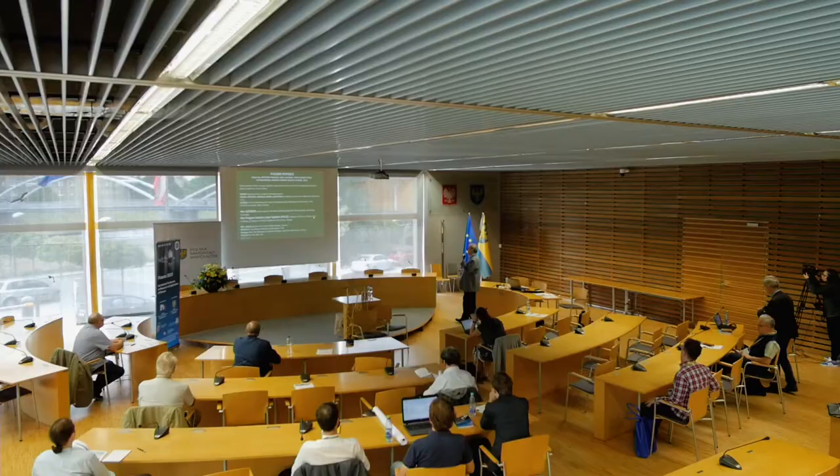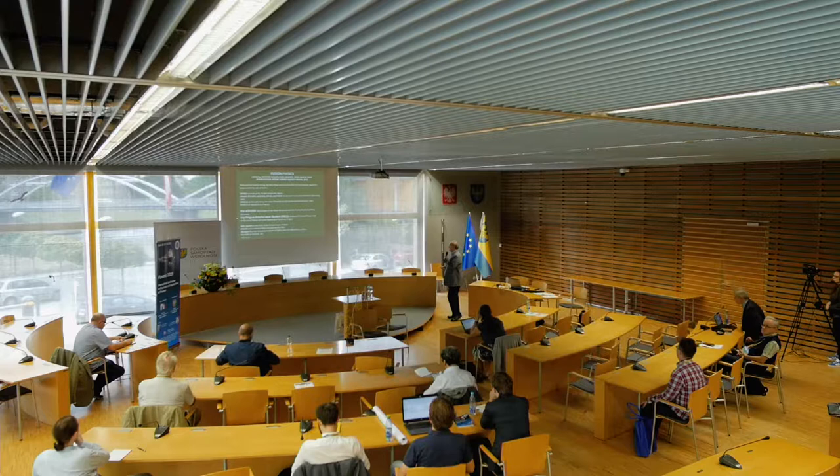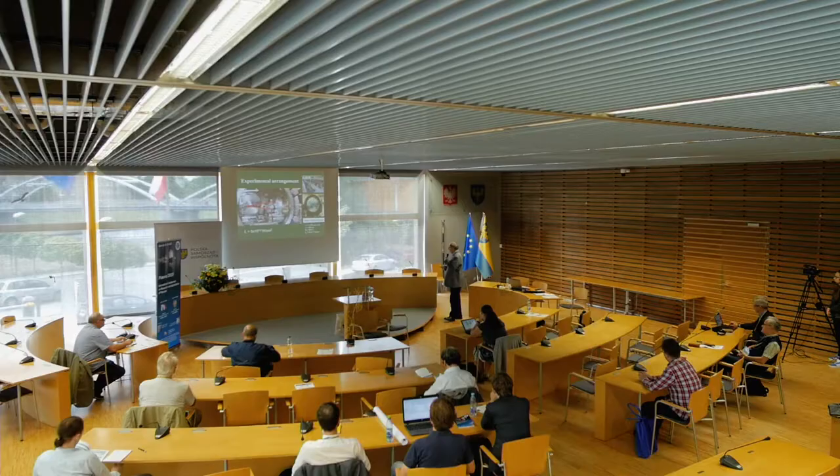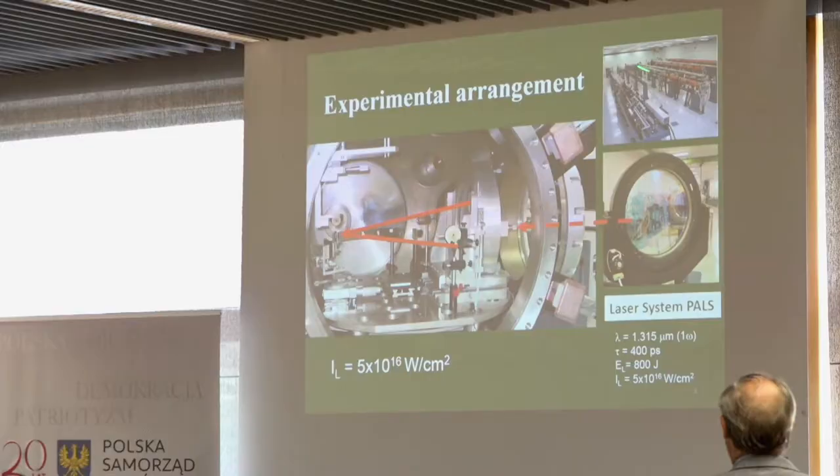Our laser system was built up in the Max Planck Institute for Plasma Physics in Garching, near Munich, Germany, about 25 years ago. Twenty years ago it was moved to the Institute of Plasma Physics and our Institute of Physics in Prague, and from the year 2000 it has been operated as the Prague Asterix Laser System, PALS.